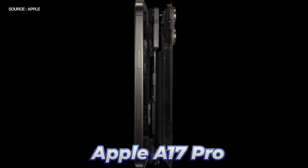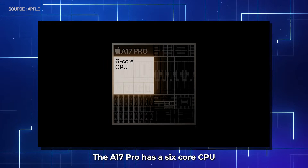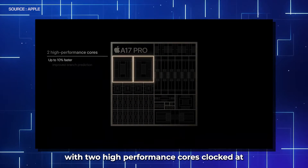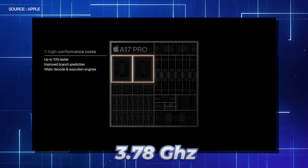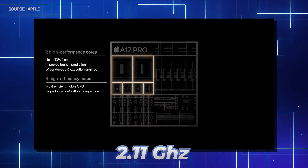On the other hand, the Apple A17 Pro is built on TSMC's 3nm process, allowing Apple to pack more than 19 billion transistors on a single die. The A17 Pro has a six-core CPU with two high-performance cores clocked at 3.78GHz and four high-efficiency cores clocked at 2.11GHz.